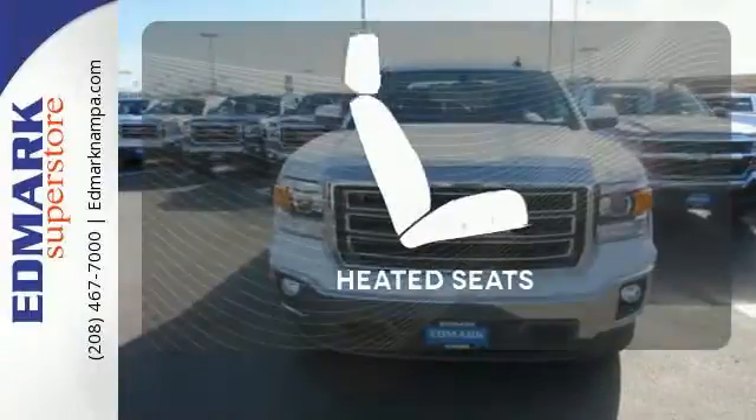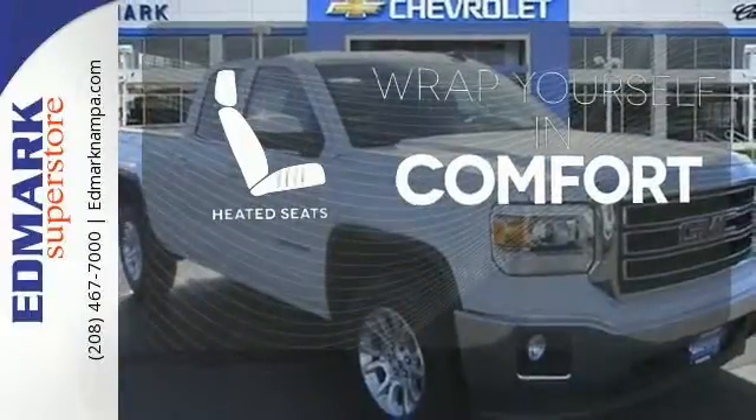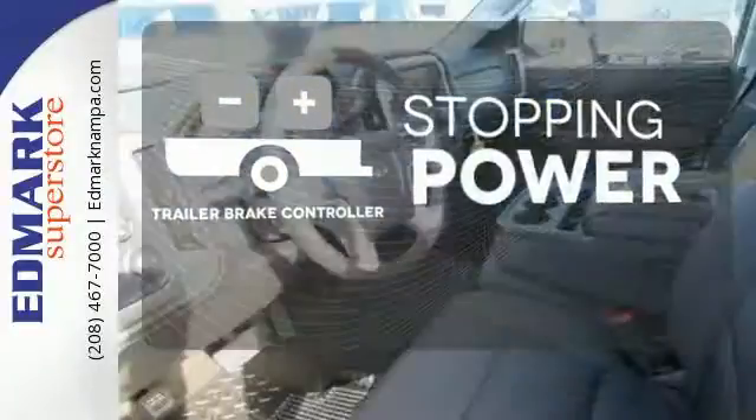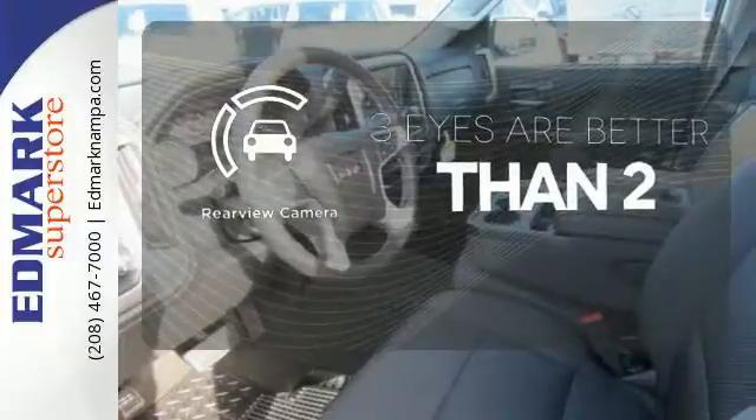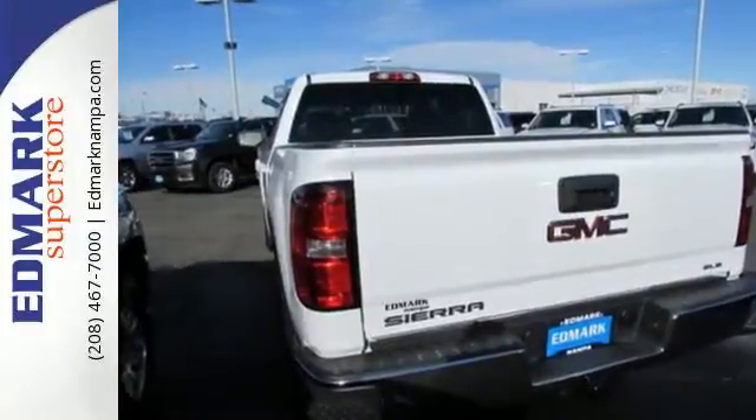Ward off the chills with the heated seats. A trailer brake controller helps you maintain stopping power. The backup camera gives you a clear picture of what's behind you. It's a big world out there. Meet it in kind.